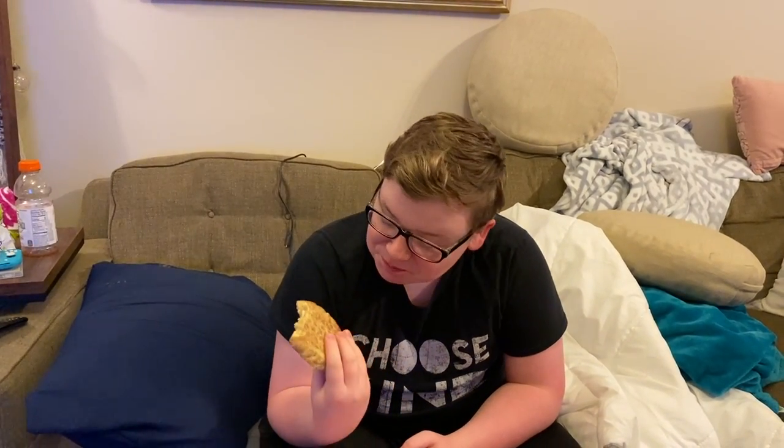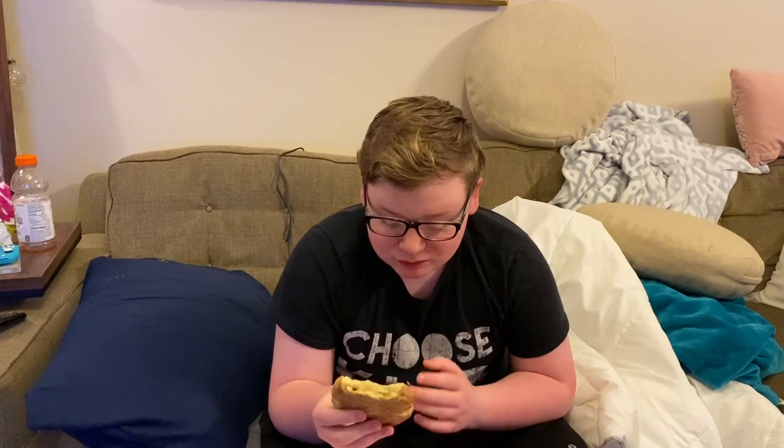Excellent flavor, nice and crisp. Very, very delicious. Overall I give it a solid 10 out of 10 — it's got a nice texture, good taste. Pretty good, man.